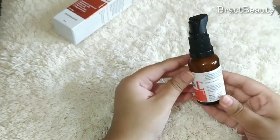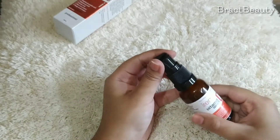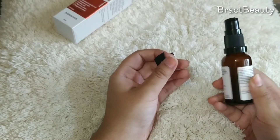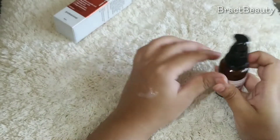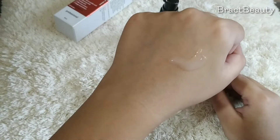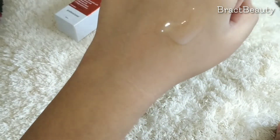This is the inner packaging of the product. I really like it — it comes in a dark glass bottle, which is recommended for vitamin C products. It also comes with a pump, so you don't have to open the bottle every time; you can just pump out the product. This is the consistency — it isn't liquidy or a thick gel, it's kind of in between.